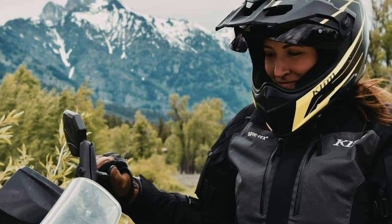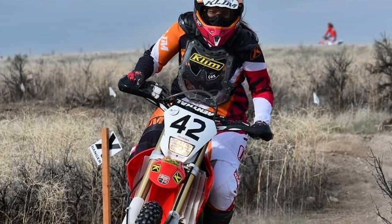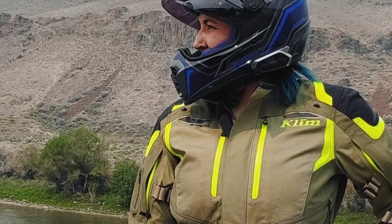I'm Kelsey Runge and I have been riding motorcycles and dirt bikes for about five years. I do a lot of adventure touring around the country, a lot of off-road riding and dual sport. I'm a senior designer at Klim and I've been designing here for about five years as well, and I do all of the men's and women's motorcycle and off-road gear.